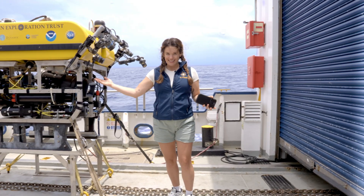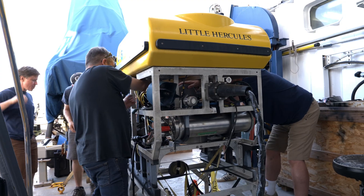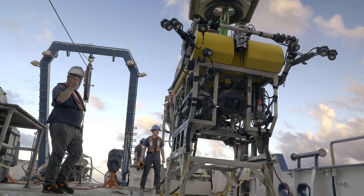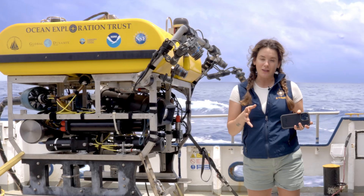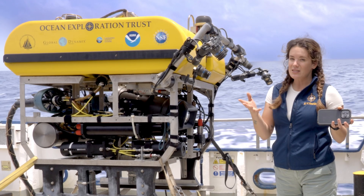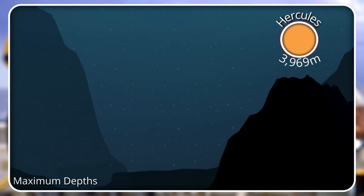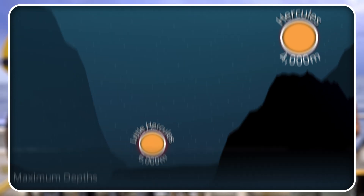Meet Little Hercules. Now some of you might be familiar with Little Hercules, especially those of you who have been with us for many many years. Little Hercules is, as it sounds, a miniature version of ROV Hercules. It's specially designed, and its super cute size is meant to go down to a depth of 6,000 meters, helping us explore never-before-seen parts of the seafloor.